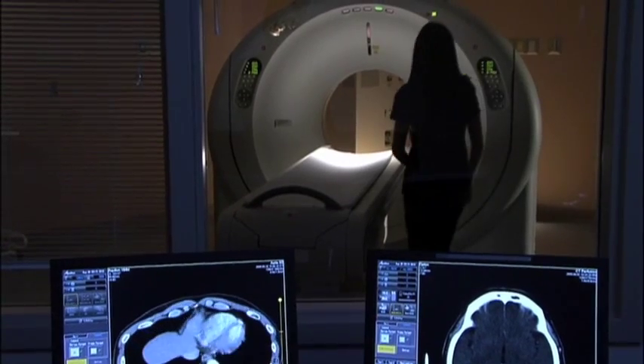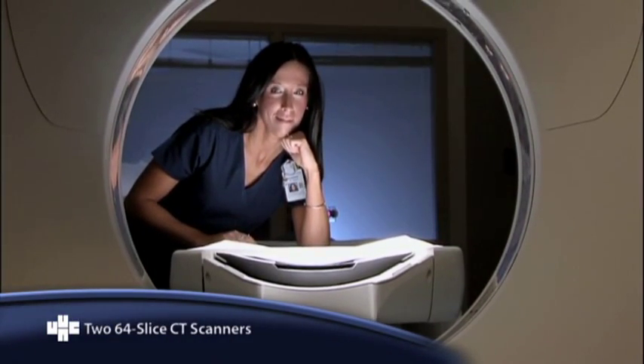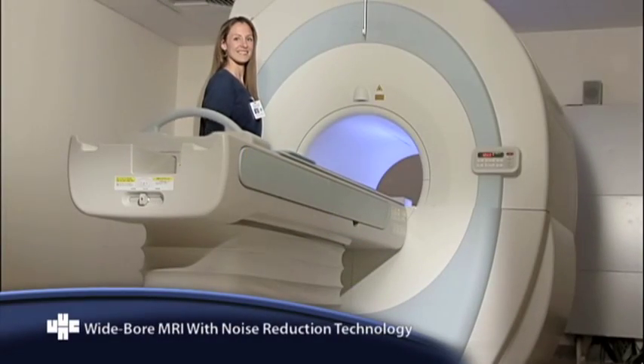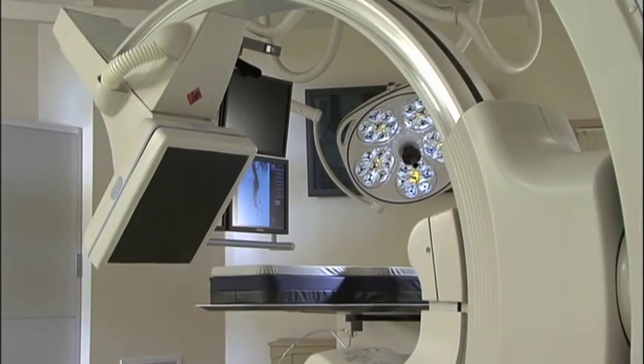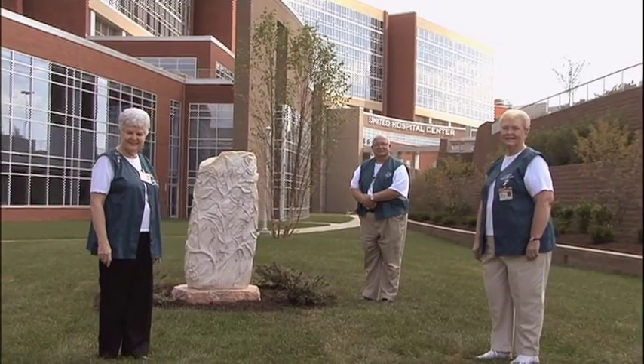We're building technology and treatment programs that include 264-slice CT scanners, a quieter MRI with a larger, more comfortable opening, and operating rooms equipped to perform both diagnostic and surgical procedures, which means shorter stays and faster recovery.